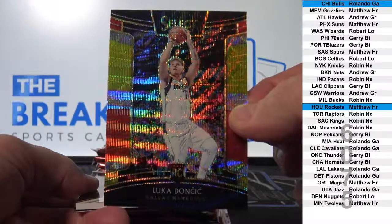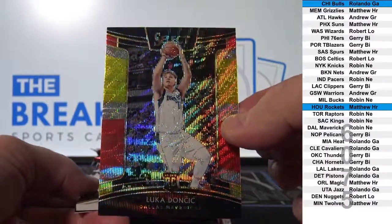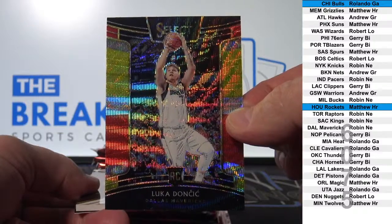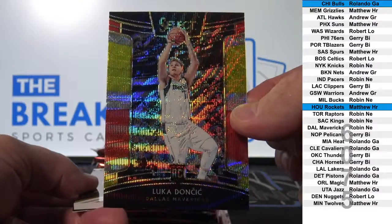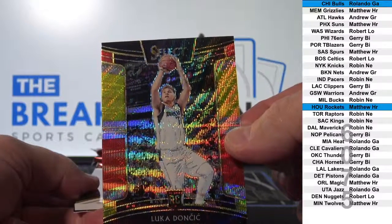There's your money back right there. Dallas. Robin, N-E. Nice card.